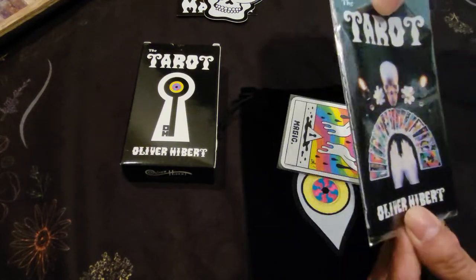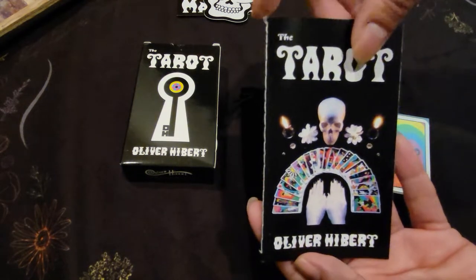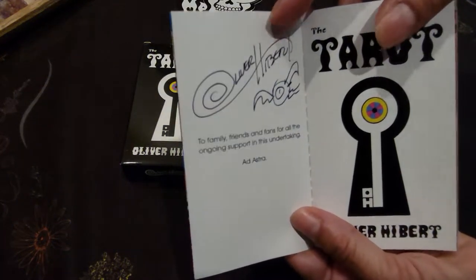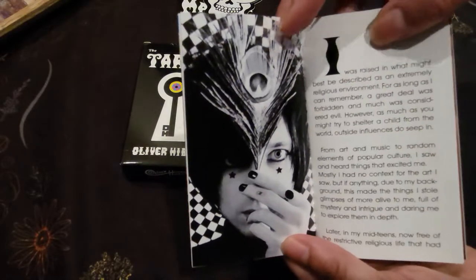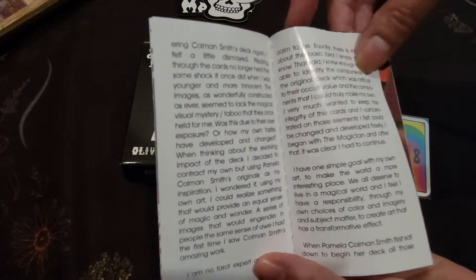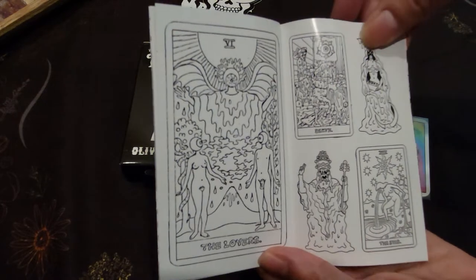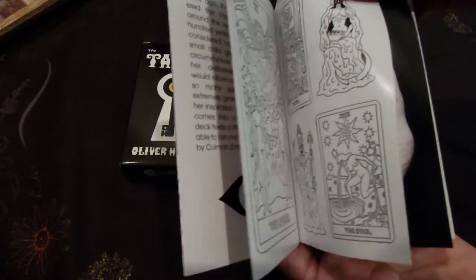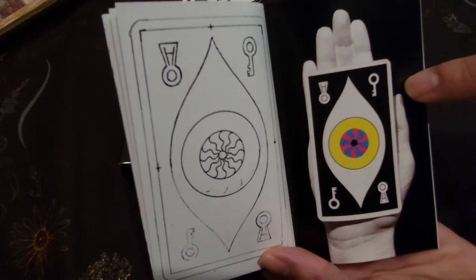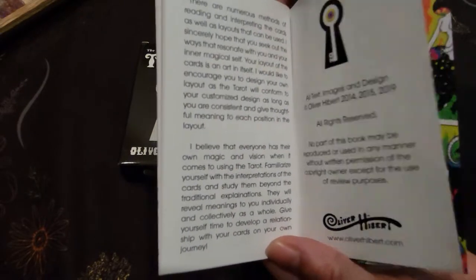Let me pull it out to show you. It is also hand signed by him. Here's a picture of him and it gives you a little bit about his background so you understand how he came about to draw this amazing deck for us to use. There are some sketches, he shows you about the size of the card, and here are some pictures of the deck.